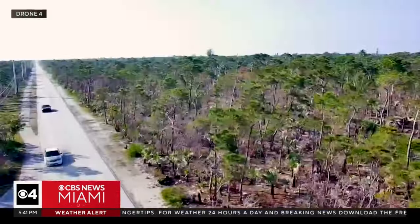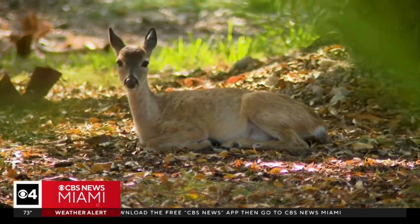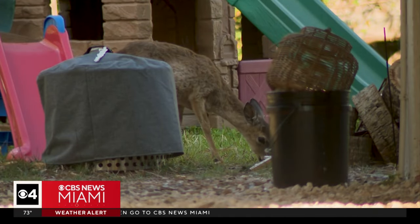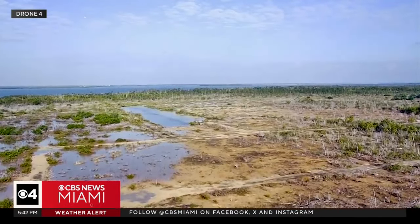We traveled to the largest island in the Lower Keys, Big Pine Key. That's a key deer. They're only two to three feet tall. They've called Big Pine Key home for thousands of years. The problem? That home is shrinking. Sea level rise is slowly — and increasingly quickly — encroaching on the habitat, making it smaller, and particularly reducing the availability of freshwater.